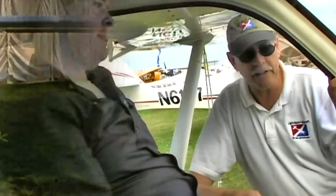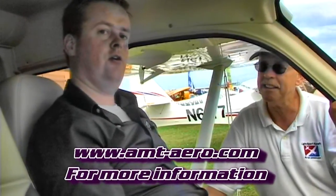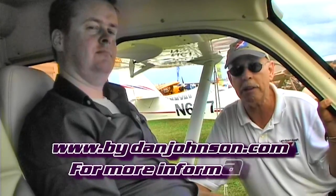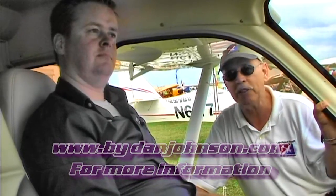Thanks for all that information, Dave. Where can people go on the web to find more about AMT and the Fly Cool system? Go to amt-aero — A-E-R-O — dot com. I've done reports on AMT and the Fly Cool system on other aircraft as well, and you can find all of that on bydanjohnson.com. Thanks a lot for joining us here in Paradise City in the LSA Mall.